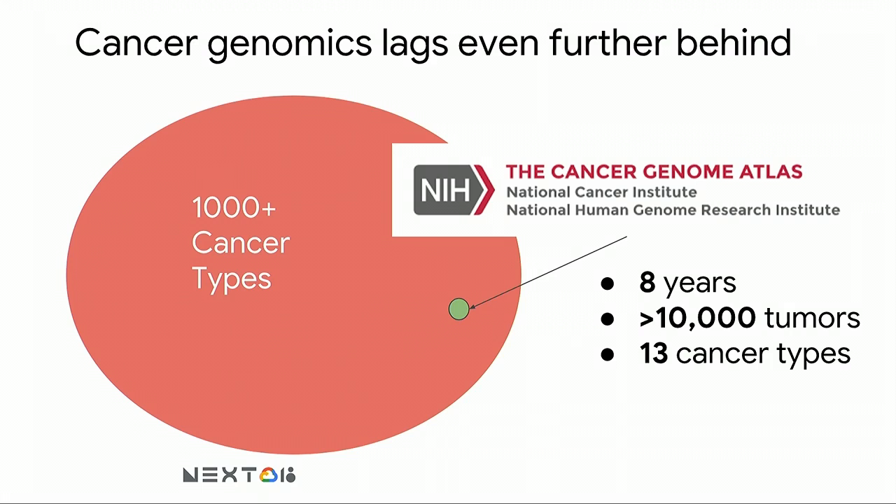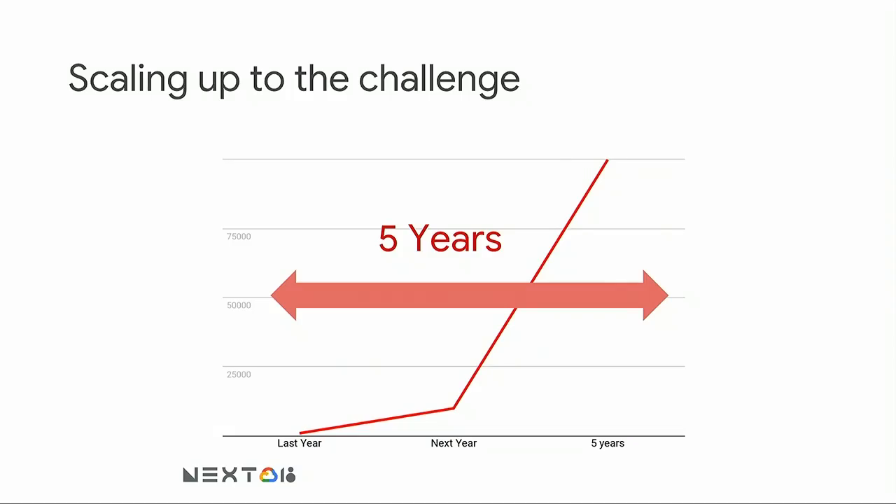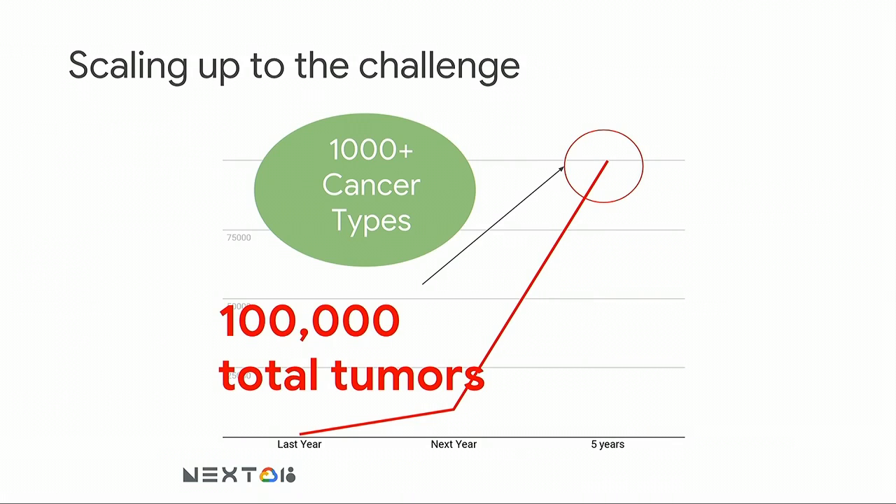The state of cancer genomics lags even further behind. Take, for example, the Cancer Genome Atlas, TCGA — in that original study, it took eight years. They sequenced 10,000 tumors but from just 13 different cancer types, so we have good sequence data on less than 1% of known cancers. Our lab's goal is simple: to systematically study the genomics of all cancers — and our audacious claim is to do that within the next five years. In a pilot study published in Cell this past year, we looked at 1,000 tumors from a single lymphoma subtype called DLBCL, but eventually the goal is to scale up to 100,000 tumors sequenced from each of those 1,000 cancers.